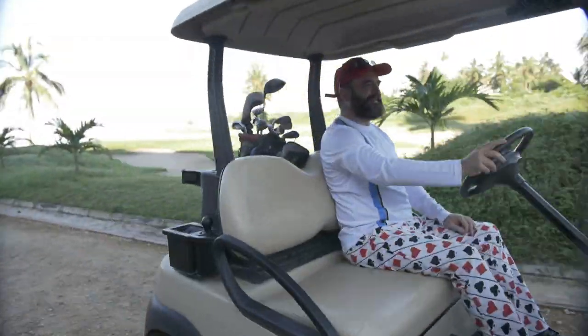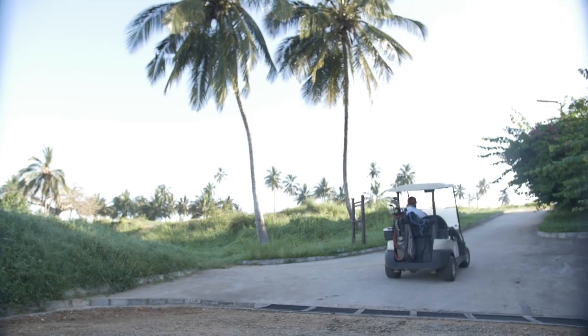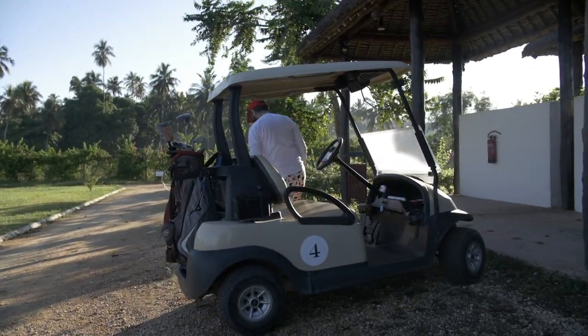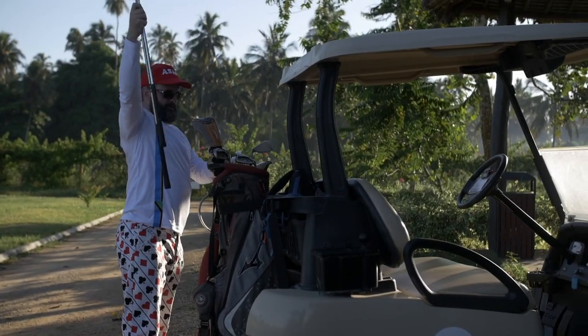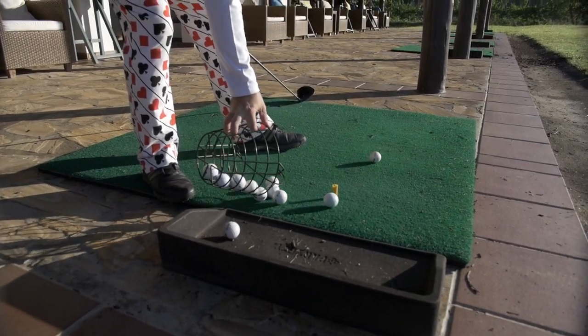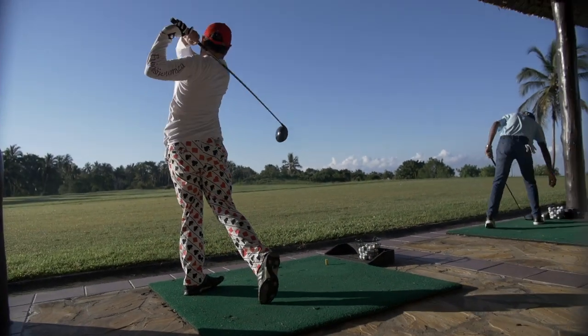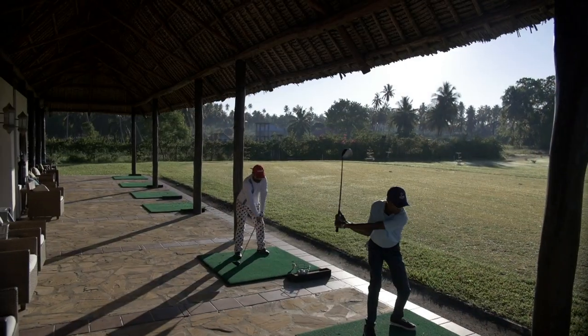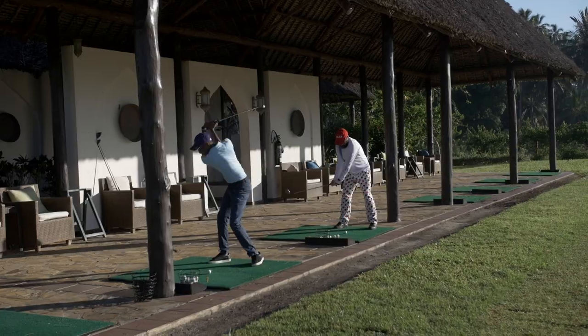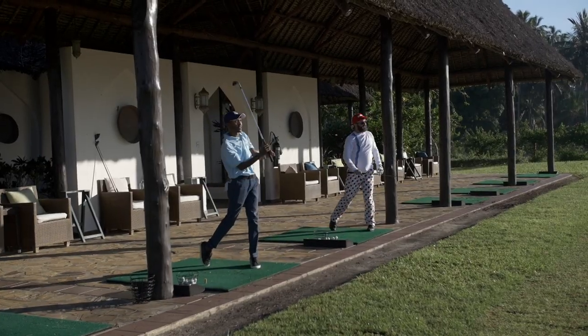We got some golf buggies. Golf buggies are uncommon in Tanzania — in fact, I believe this is the only course in Tanzania where you can get them. They do make playing much cooler as it's pretty hot walking around African golf courses. The driving range here was by far and away the best driving range in Tanzania. The facilities are excellent. We had a bit of a warm up and then went to play our round.